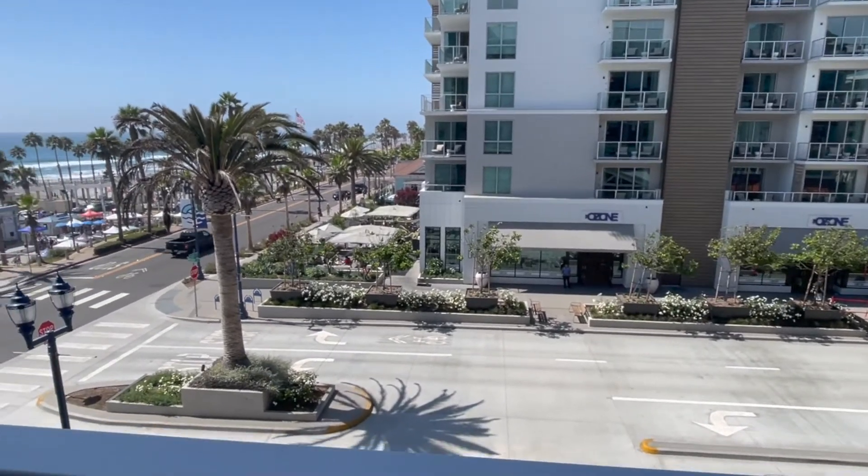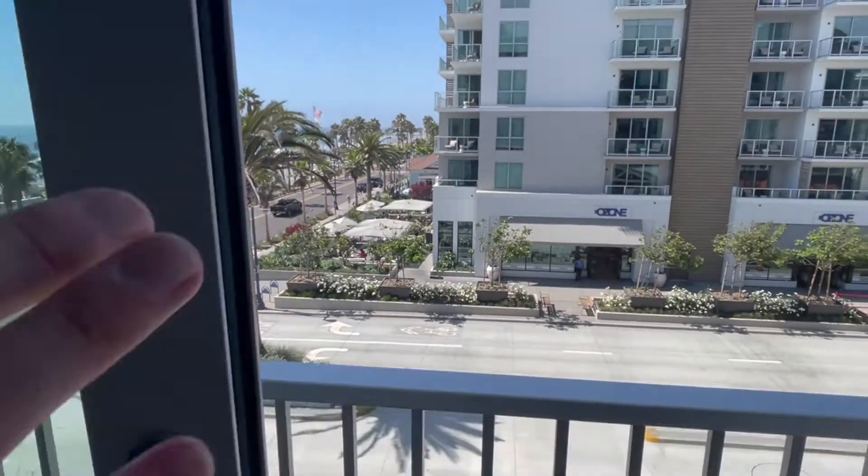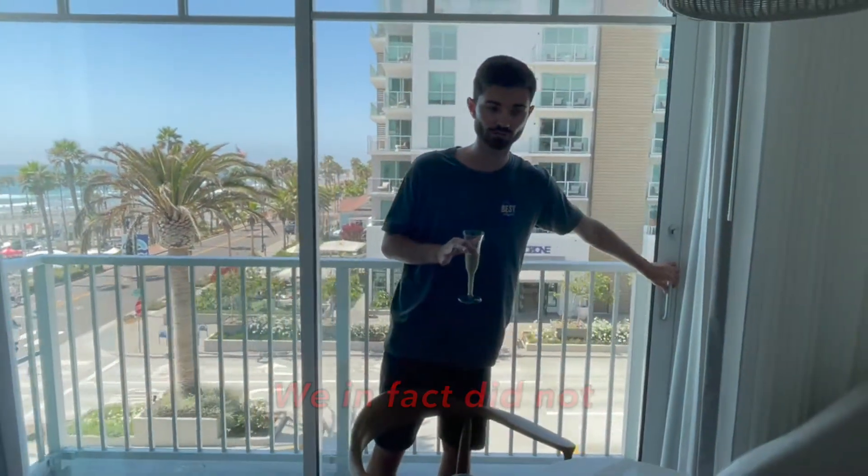You can walk very easily to the sister property, the Mission Pacific, across the street. We do have access to their amenities, and you would too if you're staying here for the night.